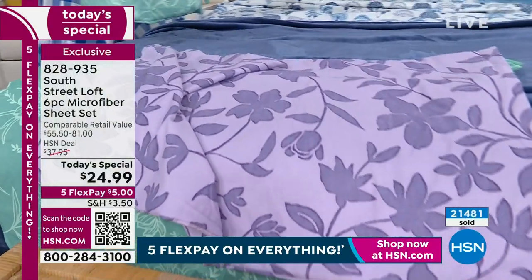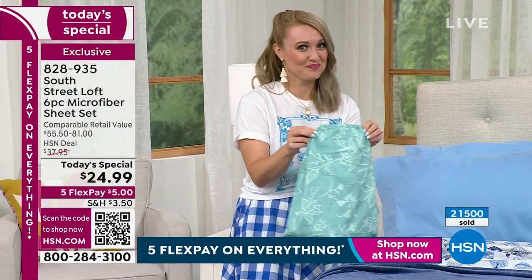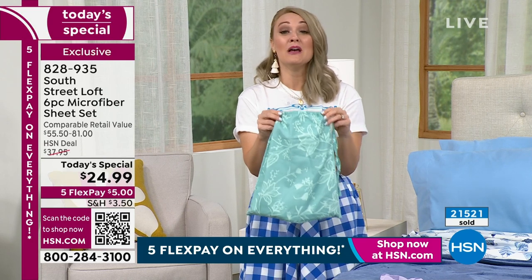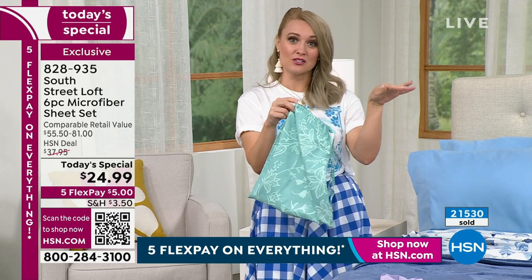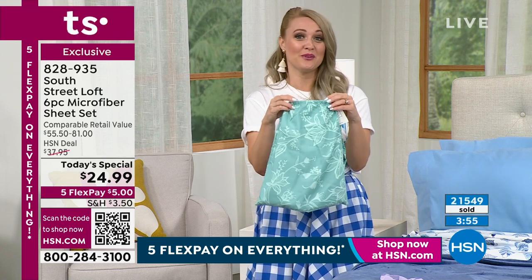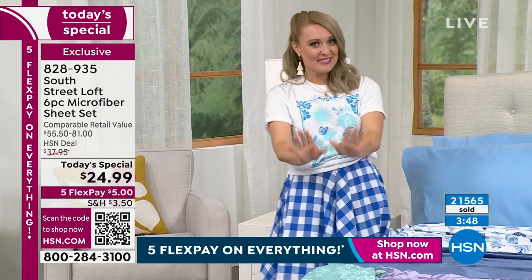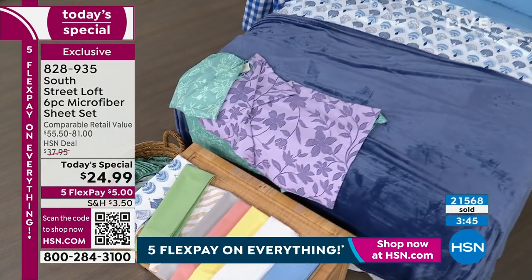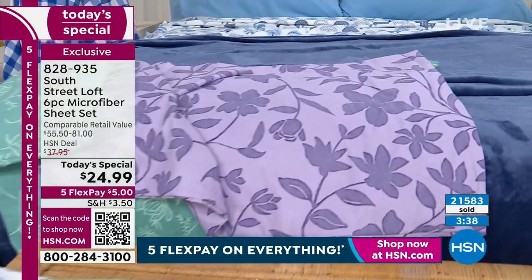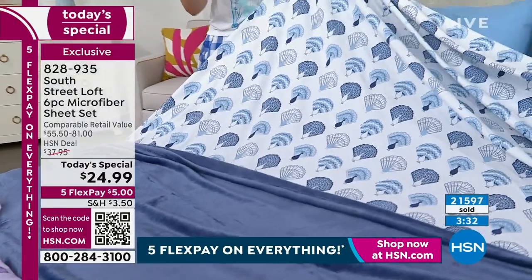Speaking of extras, another fun detail you're also getting - the sheet sets come in a beautiful matching drawstring bag. So you can put the sheets in here and tuck them into your linen closet, or put your extra pillowcases in here for when you want to replace your others. Or put your high heels in here when you're traveling. If you are giving this as a gift, it's a beautiful presentation. Remember, you are giving the number one selling fabrication - we have sold hundreds of thousands of our beloved double-brushed microfiber.